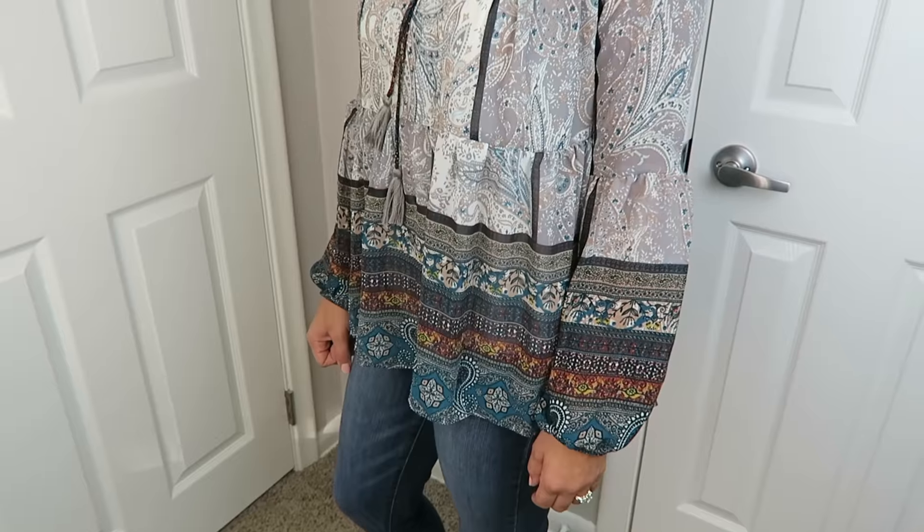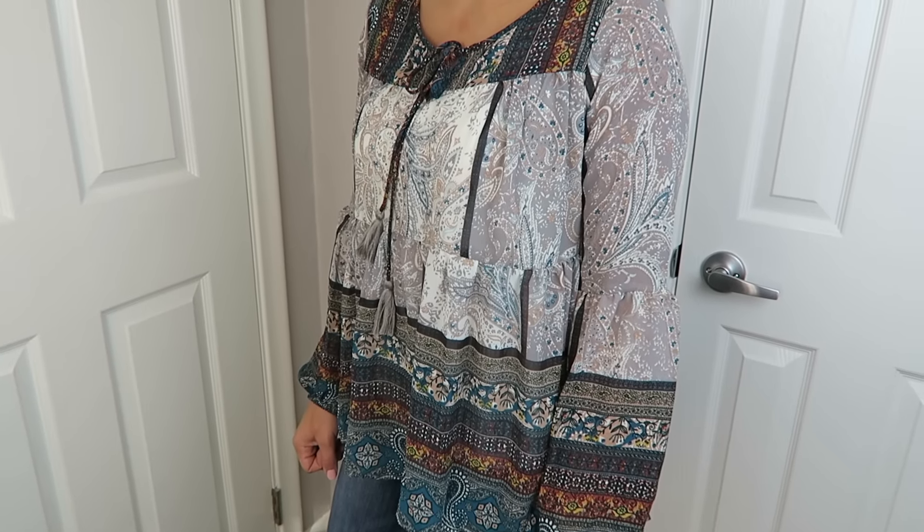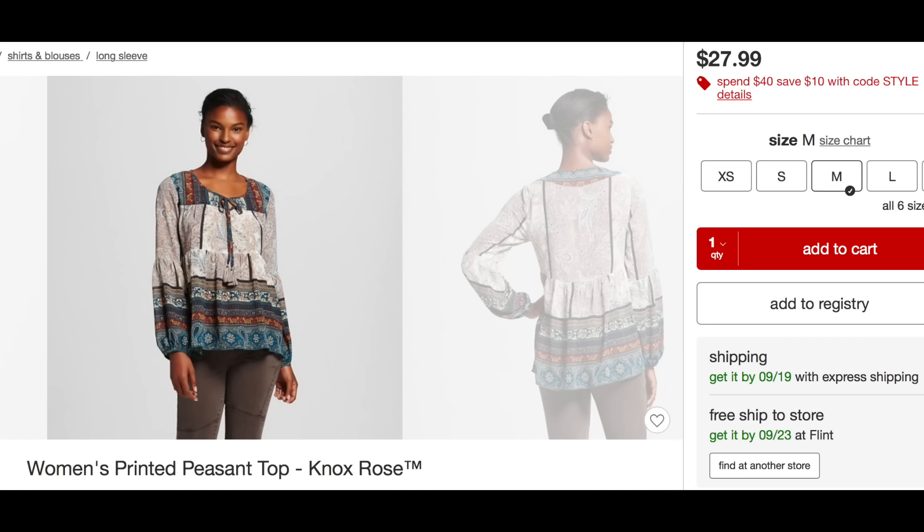I actually picked up this shirt that I'm wearing — I just thought it was so fall. I really like it; it's very bohemian looking, which is a little different for me. I feel like this is something my mom would normally wear. But I love the big sleeves on it and just how flowy and pretty it is. I feel like this shirt with some dark jeans and those new Target Dolce Vita over-the-knee boots I got is going to be the cutest fall outfit ever.